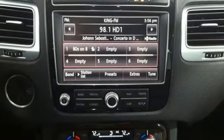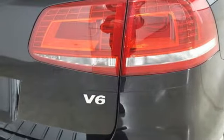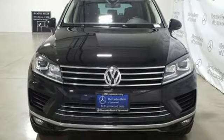Dual zone climate control. V6 engine. Hands free lift gate. Gas pressurized shocks. And automatic transmission.